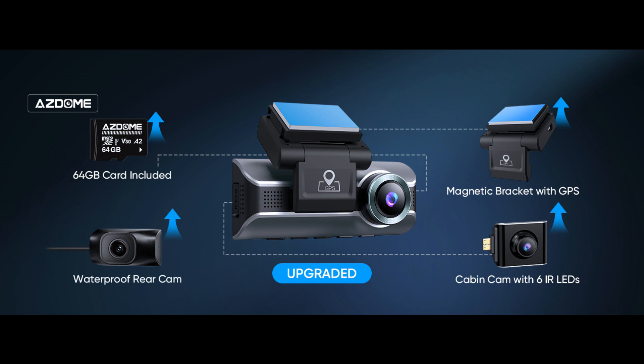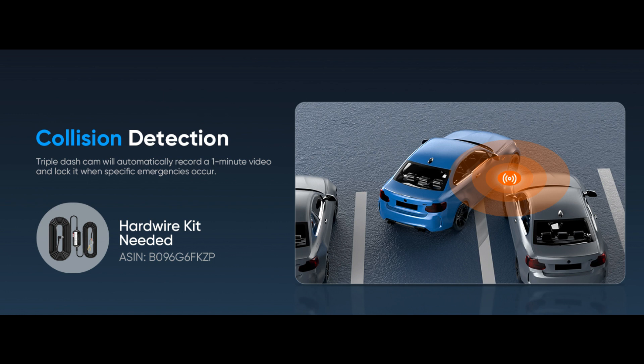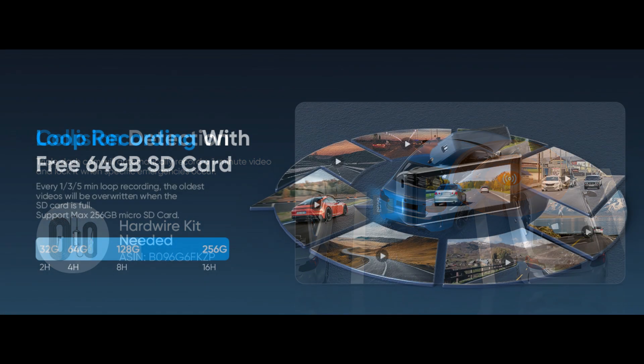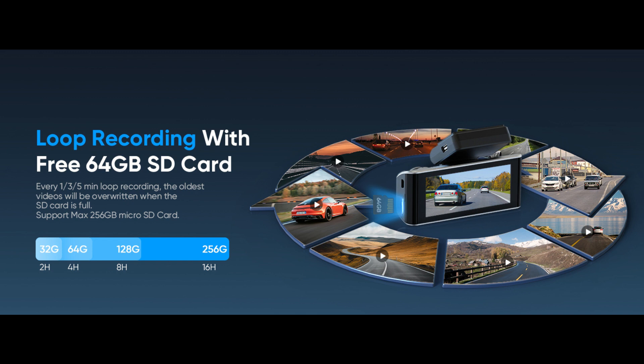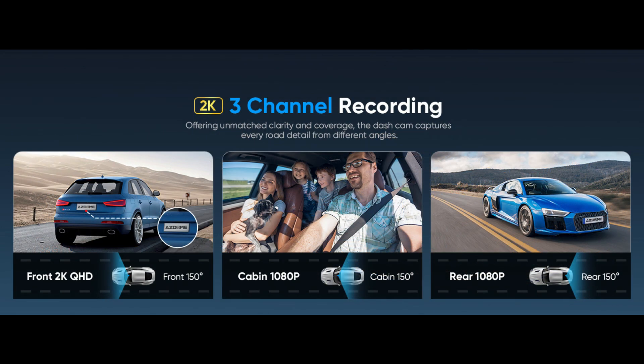Installation is straightforward, and the compact design ensures it won't obstruct your view while driving. The device comes equipped with a G-sensor that automatically detects and saves footage in the event of a collision, providing crucial evidence for insurance claims or legal purposes. Additionally, loop recording ensures continuous recording by overriding the oldest files, ensuring you never miss a moment. With its seamless connectivity, high-resolution recording, and user-friendly interface, it stands out as a practical and efficient solution for road safety.